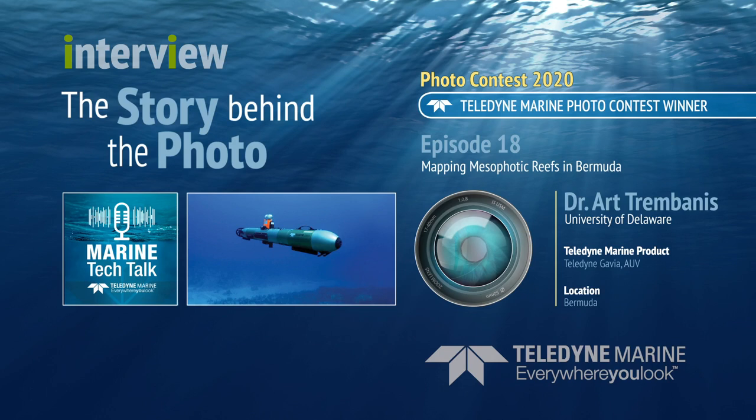The project in Bermuda was definitely a collaboration with some colleagues at BIOS. It was also opportunistically developed because at the time I was running a January term study abroad program for University of Delaware students. This coming year is a major exception because of COVID-19, but we use our January terms for study abroad opportunities for our students.